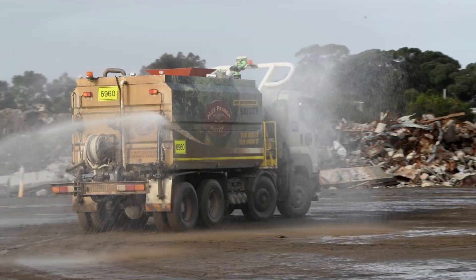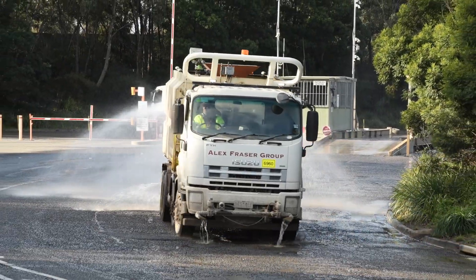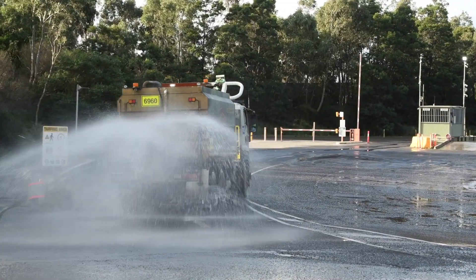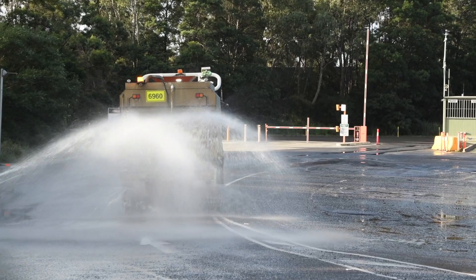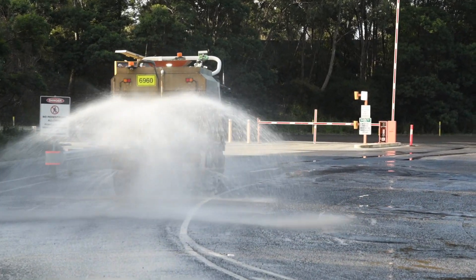Water cart drivers circuit the site continuously. High-volume tanks and water cannons are used to manage moisture content of stockpiles and roads, consistently maintain air quality and prevent sediment from leaving the site.